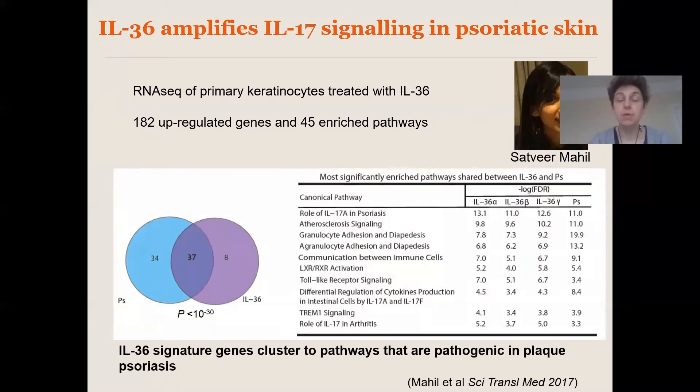Not only is this overlap between IL36-induced pathways and pathways upregulated in plaque psoriasis statistically very significant, it is also biologically meaningful, as the most enriched pathways — as you can see on the right — are those related to the role of IL17A in psoriasis and the extravasation of granulocytes and other leukocytes to sites of inflammation. Therefore, IL36 also plays a role in plaque psoriasis by amplifying IL17 signaling.